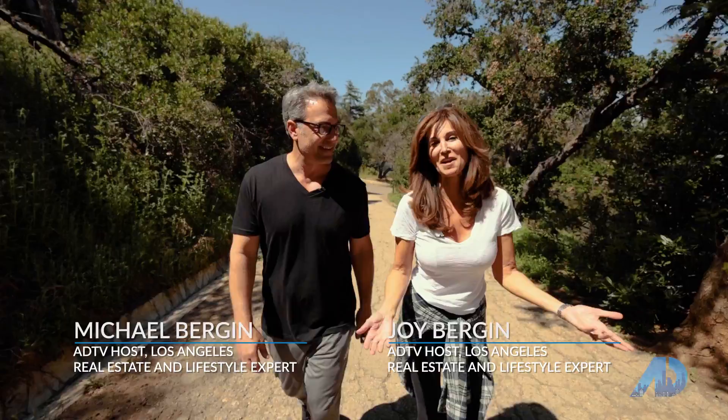Thanks for stopping by our listings today around the valley and then coming here to Fryman Canyon. It's been such a pleasure to show you around. We will see you next time on the American Dream TV. Bye.